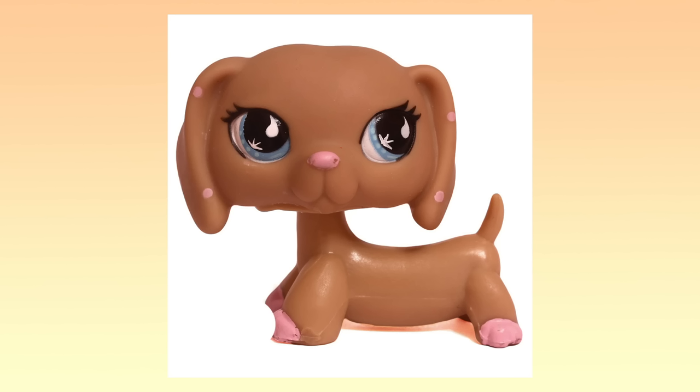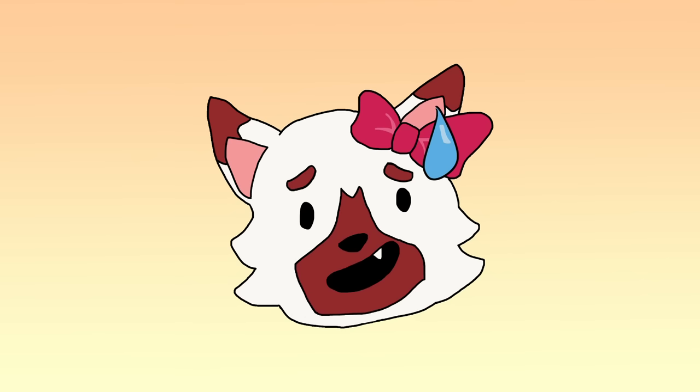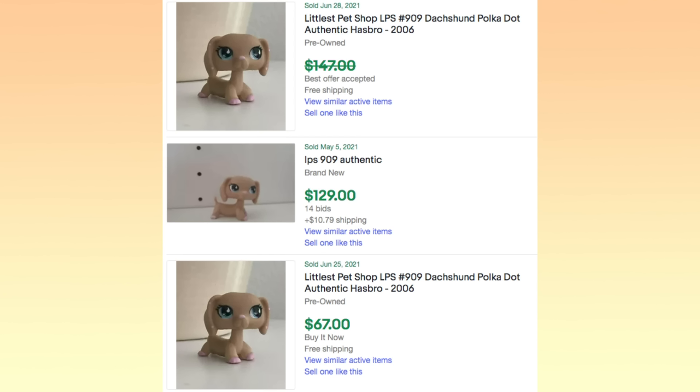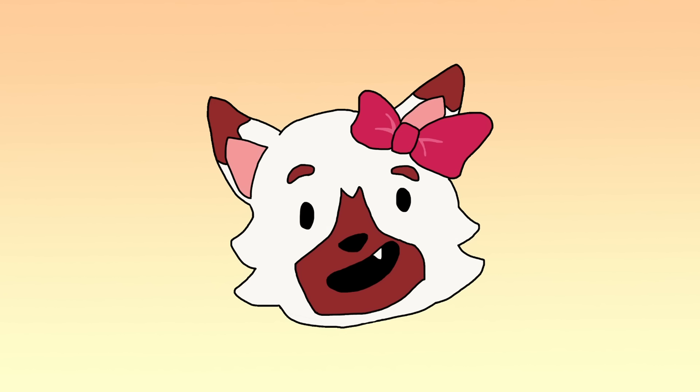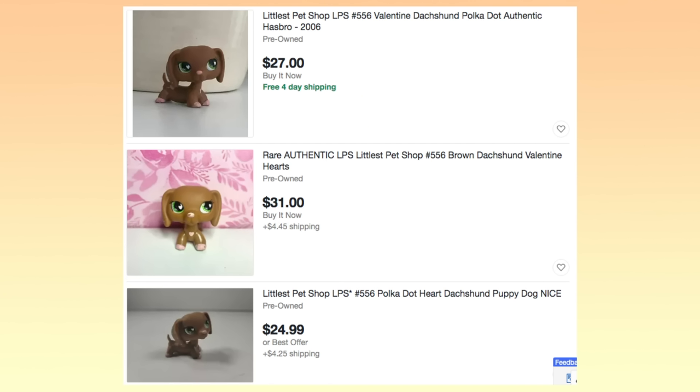Number 6: Dachshund 909. This pet is really popular among LPS collectors and you may be familiar with her too. This Dachshund was part of a Walmart exclusive pet pair along with a cute little bonbon cat, and for some reason it's become highly sought after over the years. It's been sold from $70 to almost $150, and the current listings for this pet are even more expensive with the highest price at over $300. Thankfully, if you really like the look of this pet, Dachshund 556 is a pretty good dupe that sells for a much more reasonable price.